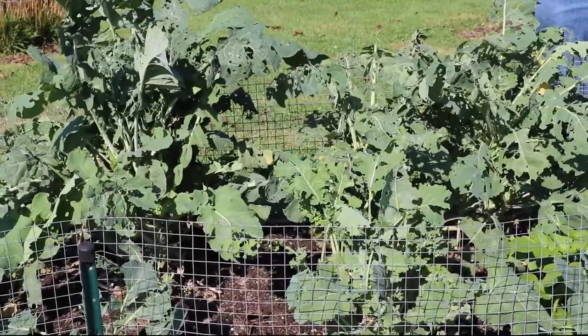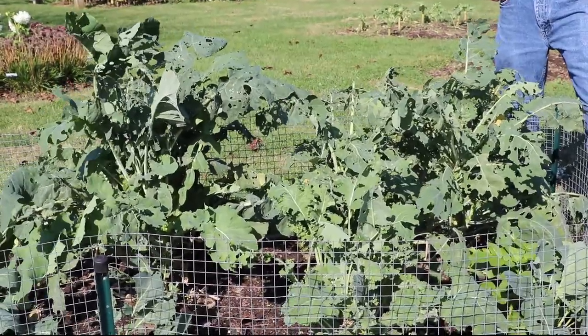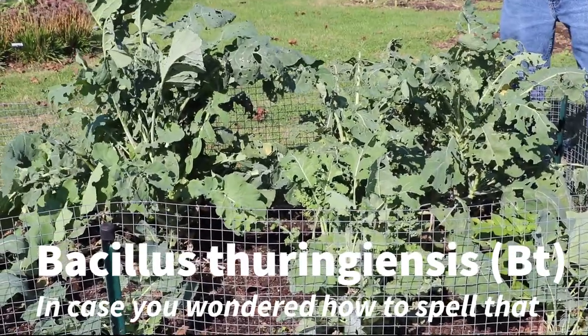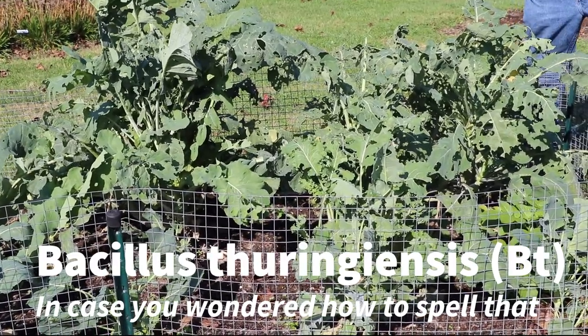So there's a very effective organic control for this. And I can't say that about all organic controls, but Bacillus thuringiensis, commonly known in the trade as BT, is a naturally derived soil bacteria that's extremely effective in controlling caterpillars when they eat it.